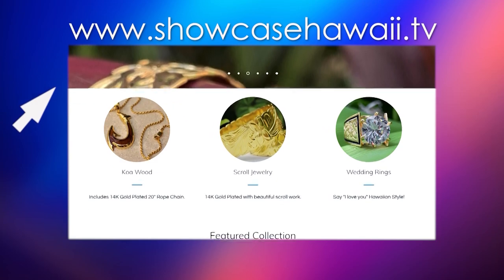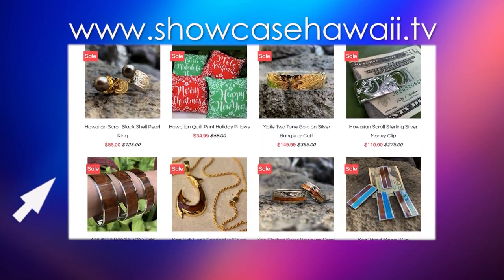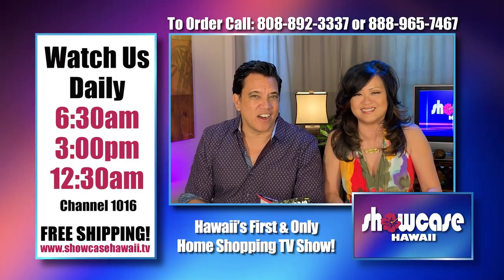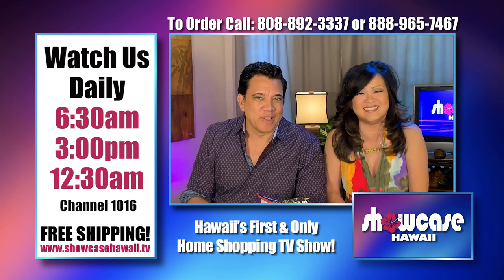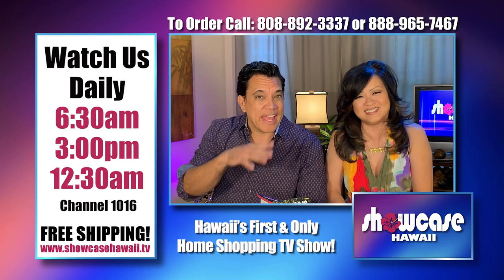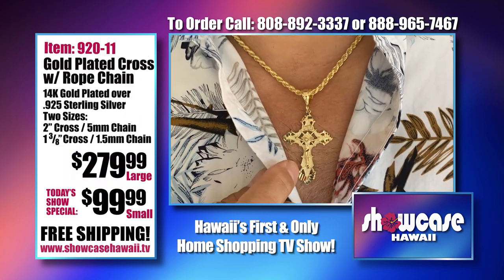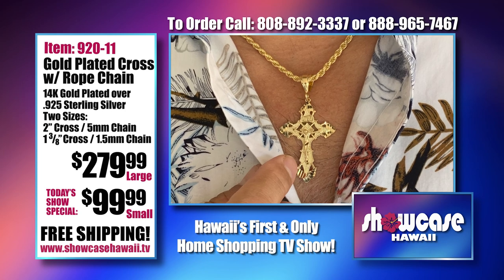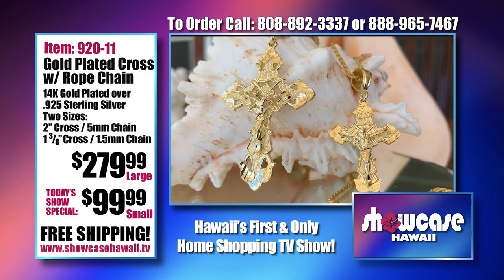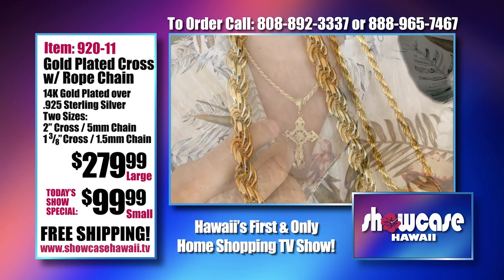Log on to www.showcasehawaii.tv — scroll down to see all of our Hawaii inspired items. Checking out is fast and easy. We're recapping all that we have on this show and throwing in things you may never have seen before. We've been getting a lot of requests for crosses and people want them in gold. We have this beautiful bevel cut cross in two sizes — large or small — and fantastic rope chains in five millimeter or one and a half millimeter.